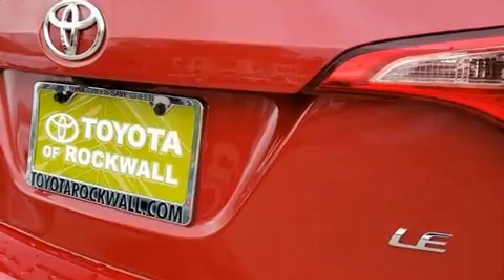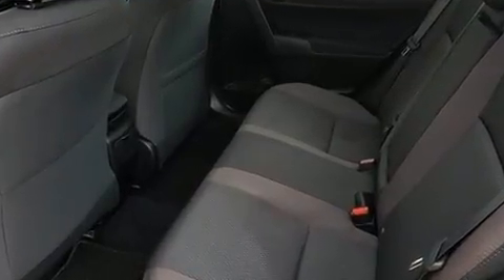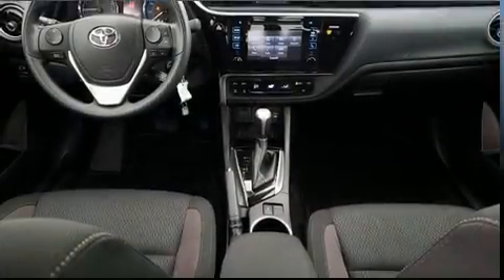Enjoy your favorite music via the stereo system, which includes a CD player with MP3 capability, and six well-positioned speakers.